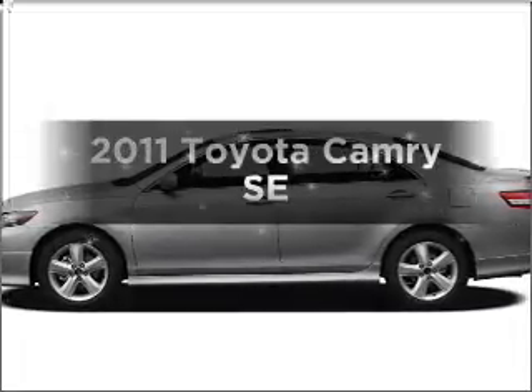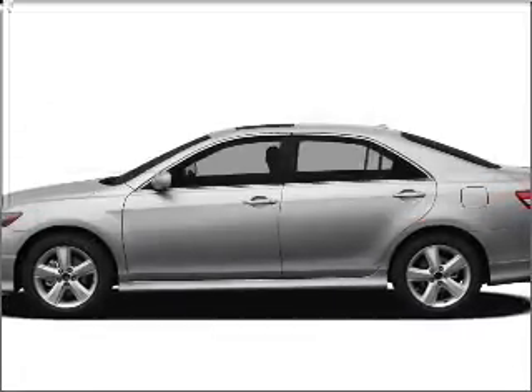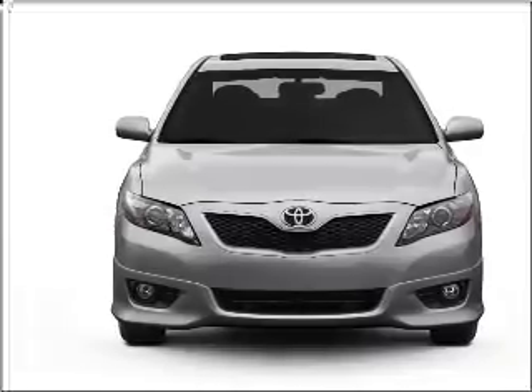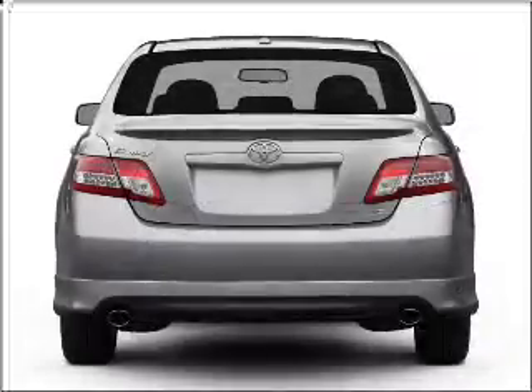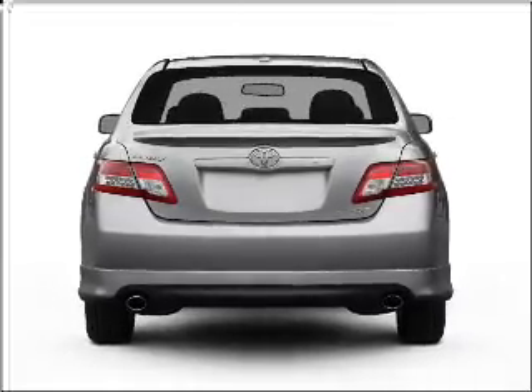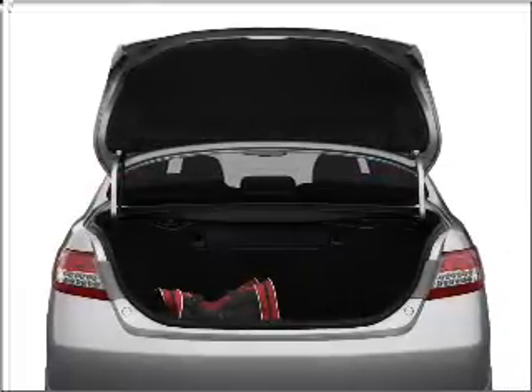Get noticed in this 2011 Toyota Camry. If you're looking for a first-rate auto, this one could be yours today. With an efficient four-cylinder engine connected to a smooth-shifting six-speed automatic transmission, anti-lock brakes help you bring your vehicle to a safe stop.